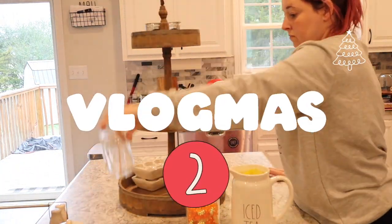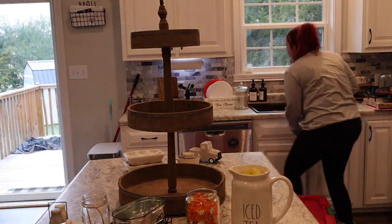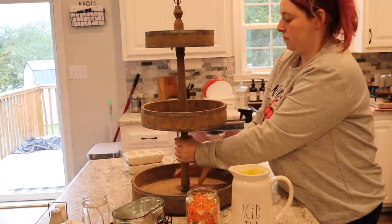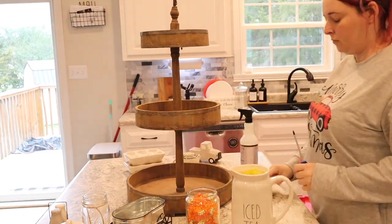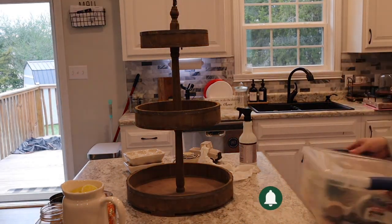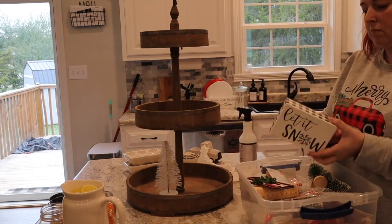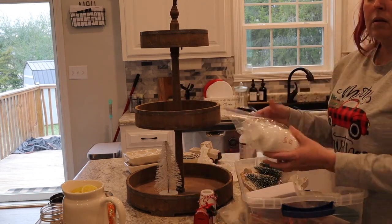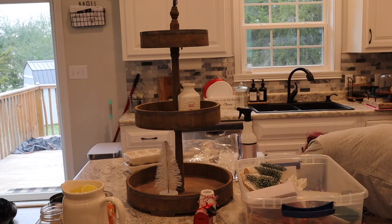Welcome to Vlogmas day two! Today we are going to decorate my large tiered tray that usually hangs out on the kitchen island. I still have it decorated for fall, so it's time to quickly dust it off and tighten it back up — I try to do this after each season because it gets a little wobbly. When packing up my Christmas items, I try to keep like items or things I use in the same area together. Here is a lot of my tiered tray decor, but I actually have another big container in the barn I haven't pulled out yet.